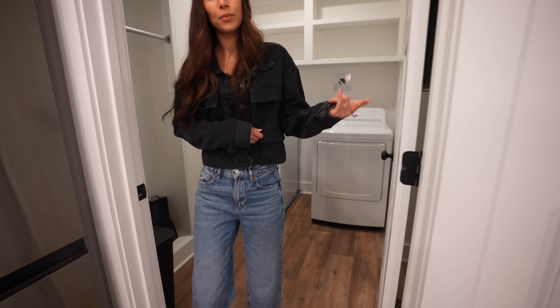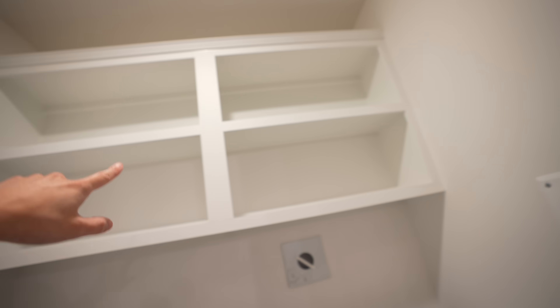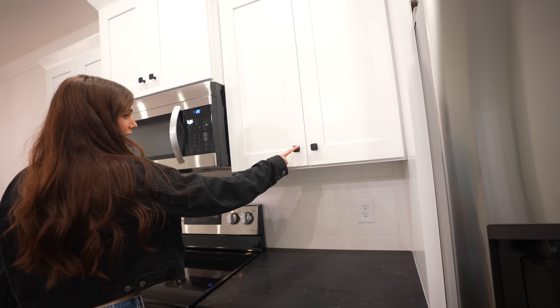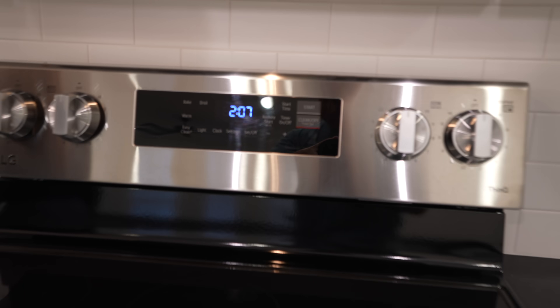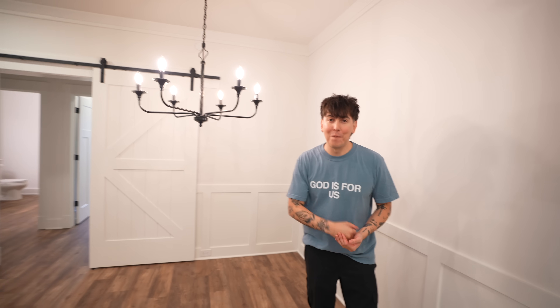There's a bunch of storage here — hang stuff up, more storage up top. For the rest of the kitchen, we've got a lot of nice white cabinets, black finishes, and a beautiful stove. That's the kitchen!